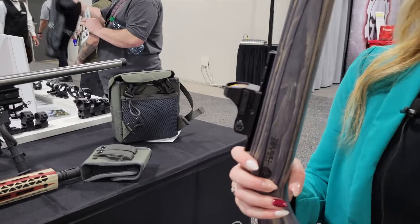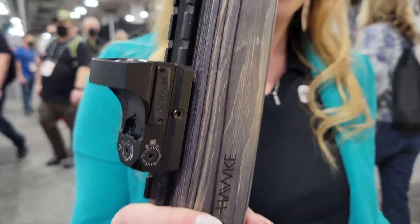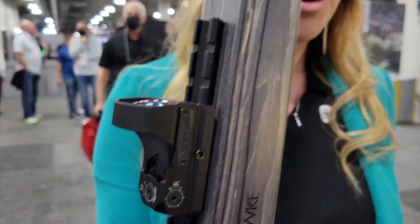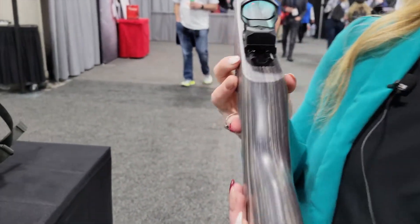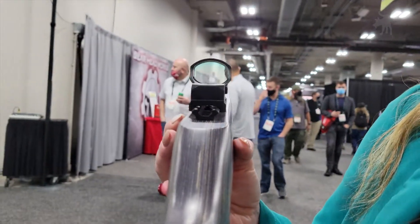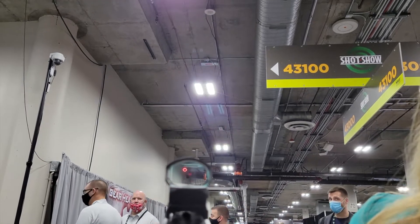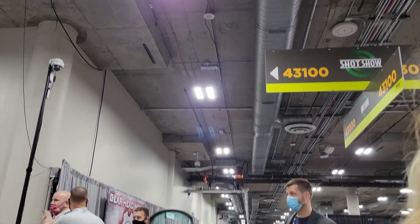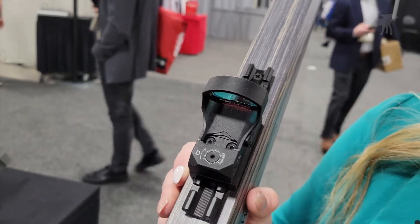We also have a new reflex sight this year. We revamped our reflex and red dot line two years ago. If you're familiar with our 3 MOA reflex wide view, it has a tactical dot in the middle. This is our circle dot, so it's going to be a great tactical dot as well as a turkey scope. This retails for $189 MSRP.